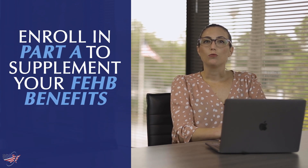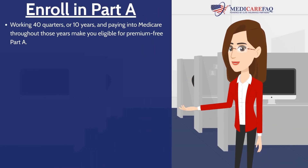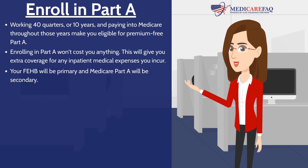The first way is to enroll in Part A to supplement your FEHB benefits. More than likely, you worked 40 quarters or 10 years and paid into Medicare throughout those years, making you eligible for Premium-Free Part A. You can also be eligible for Premium-Free Part A through your spouse if they worked 10 years. Since it won't cost you anything, enrolling in Part A gives you extra coverage for any inpatient medical expenses you incur. Your FEHB will be primary and Medicare Part A will be secondary.